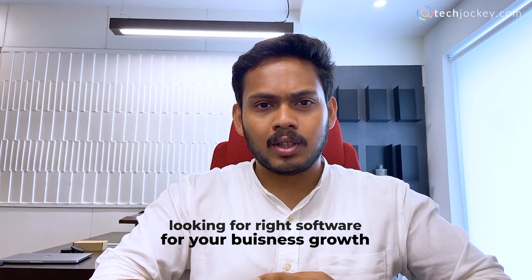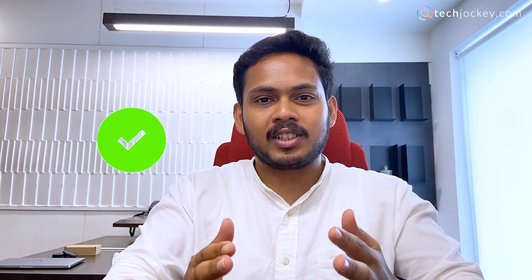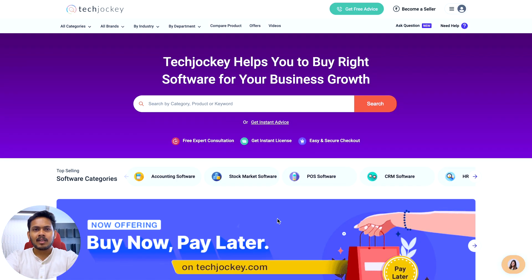Welcome to techjockey.com. If you're here, that means you're looking for the right software for your business growth, and there's no better place to find that right software. In this video, we're going to tell you the entire journey from discovering that software to buying that software in just minutes. So hang on to your seats — let's get started.